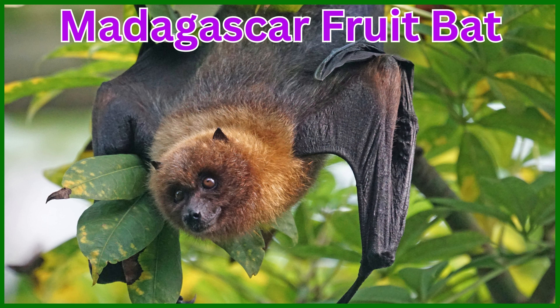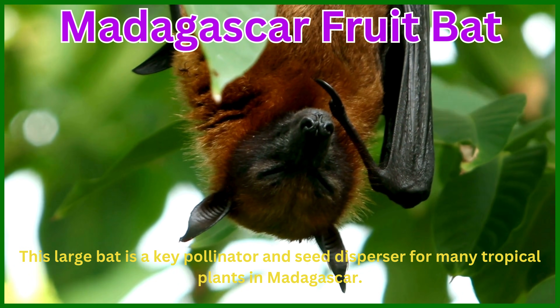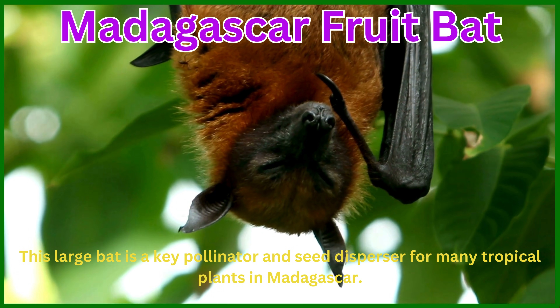Madagascar Fruit Bat. This large bat is a key pollinator and seed disperser for many tropical plants in Madagascar.